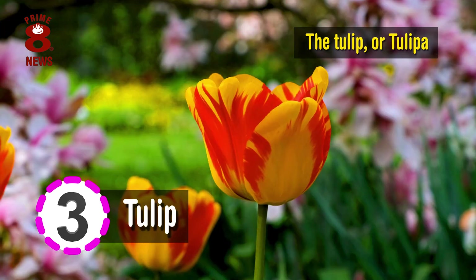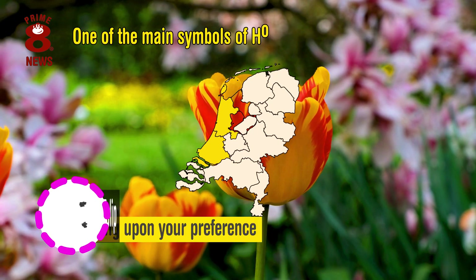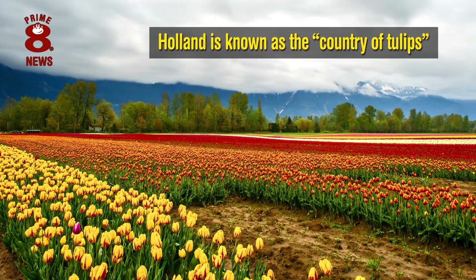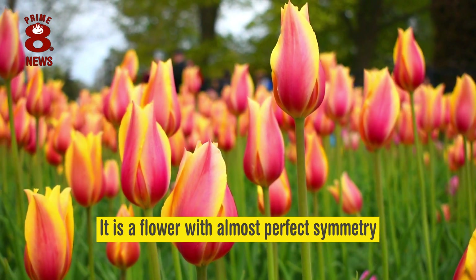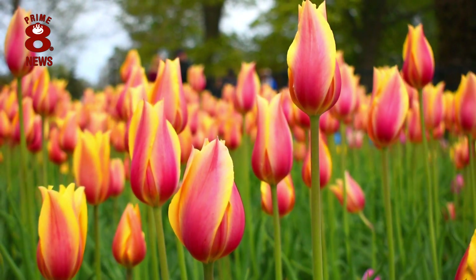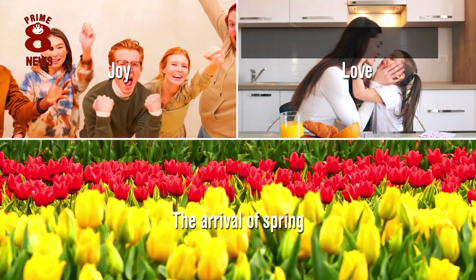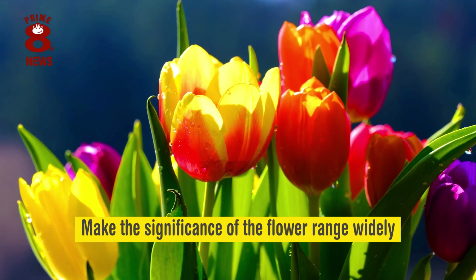The tulip, or tulipa, is one of the main symbols of Holland or Netherlands, depending upon your preference. What's more, Holland is known as the country of tulips. It is a flower with almost perfect symmetry, and these wonderful flowers also symbolise joy, love and the arrival of spring.